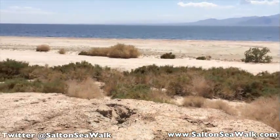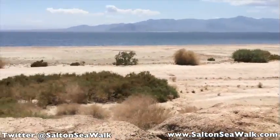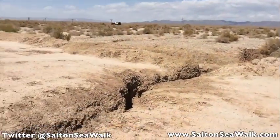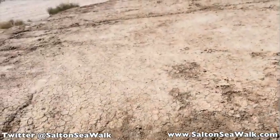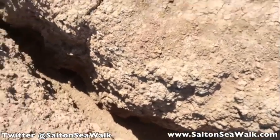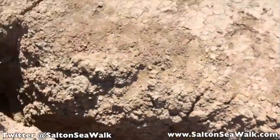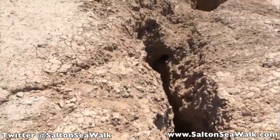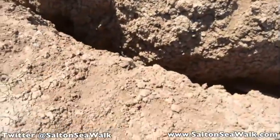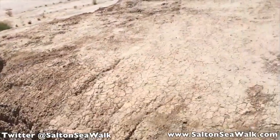I'm just past the end of Corvina Beach, and here's an example of one of the obstacles that I've run into. Now, if I was walking down on the soft sandy beach it wouldn't be an issue, and if I was walking up in the desert it wouldn't be an issue. But right here, where it's easiest to walk, we've got several of these drainage culverts. This one's not too bad, but some of them get 10 or 12 feet deep. Some are just a quick step over; some you literally have to run and jump over. So I think when we do the big event, we'll stick down to the beach area when we go through Corvina Beach.